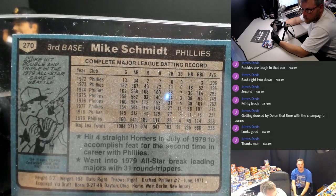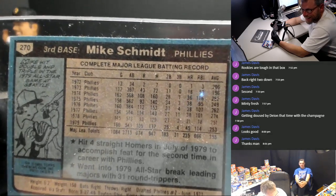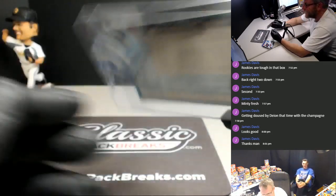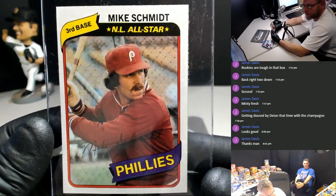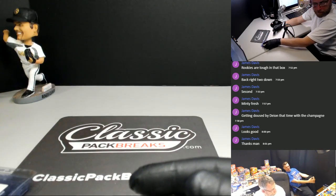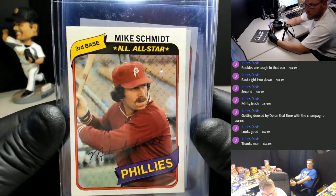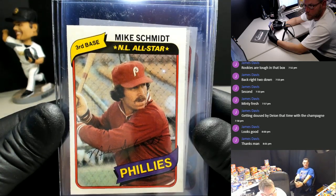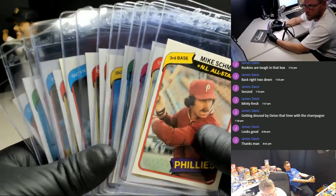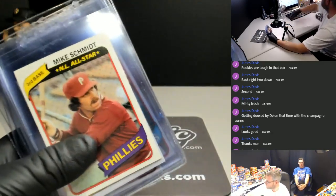We needed him in that 75 pack too, didn't we? Bob Gibson was... he's a great player. I appreciate it, Mike. That was a big card. No sweat, my man. No Griff this time, but the 80 Topps is looking pretty solid. We still got cards over here, guys. ClassicPackBreaks.com - all you can eat, a buffet, a smorgasbord. Nice cards tonight. Appreciate it, Mike.